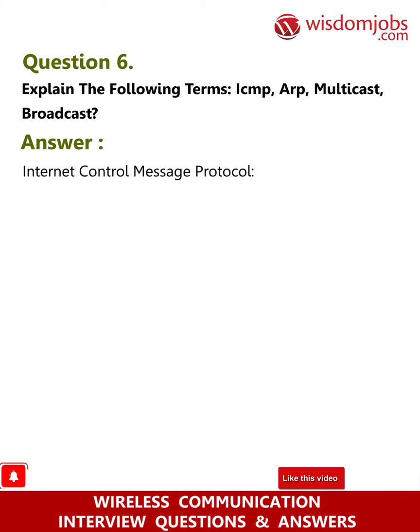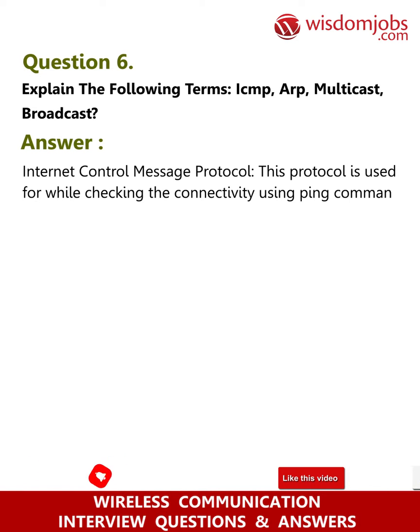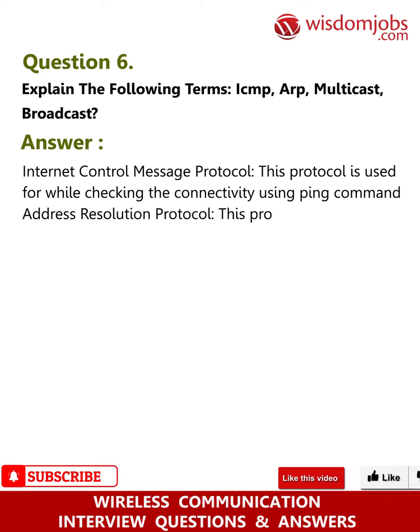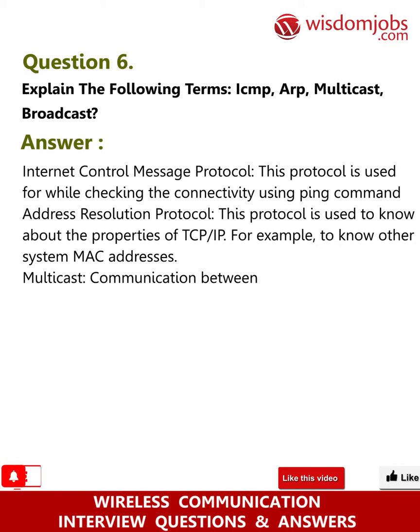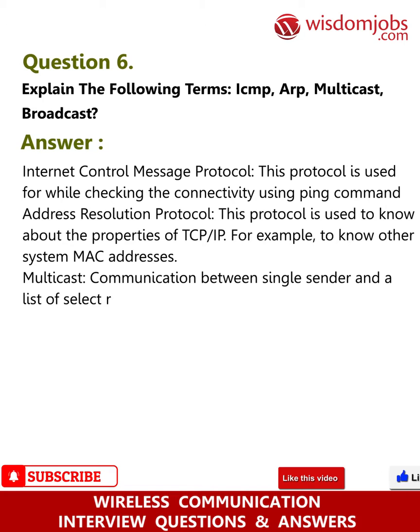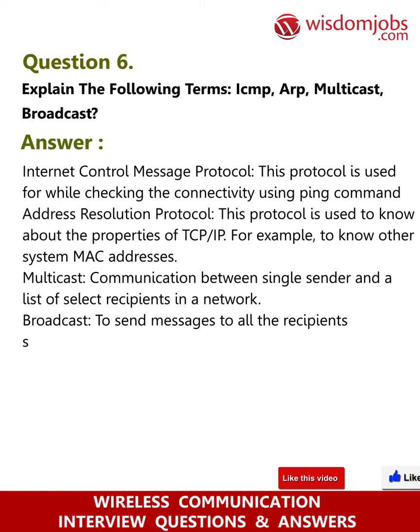Question 6: Explain the following terms — ICMP, ARP, Multicast, Broadcast. Answer: Internet Control Message Protocol (ICMP) is used for checking connectivity using the ping command. Address Resolution Protocol (ARP) is used to know properties of TCP/IP, for example to find other systems' MAC addresses. Multicast is communication between a single sender and a list of selected recipients in a network. Broadcast sends messages to all recipients simultaneously in a network.